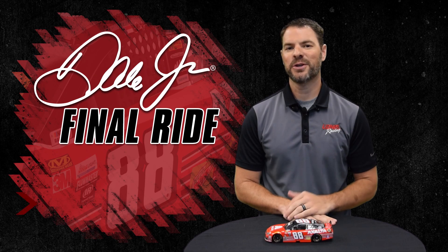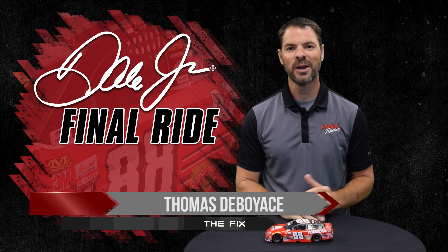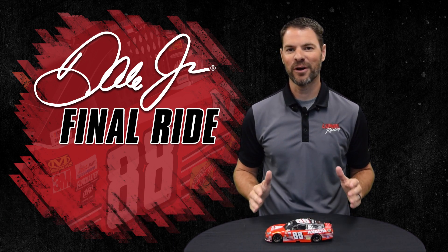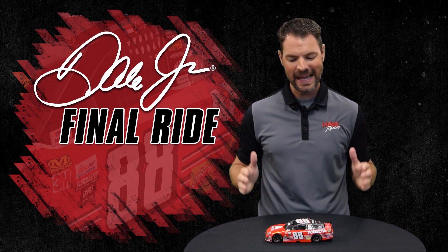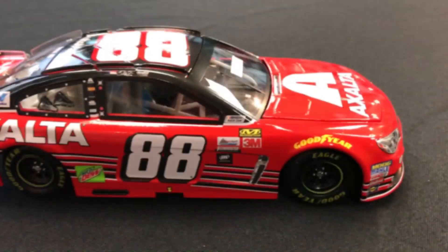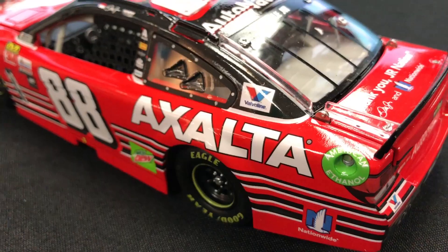If you missed QVC Wednesday where Dale Jr. unveiled his final ride for Homestead Miami Speedway, you're getting your first look right here on The Fix. I just gotta say for all the Dale Jr. fans and Junior Nation — Dale, this car is awesome. Let's take a close look at this car. It's got 'Thank You Junior Nation' on the deck lid.